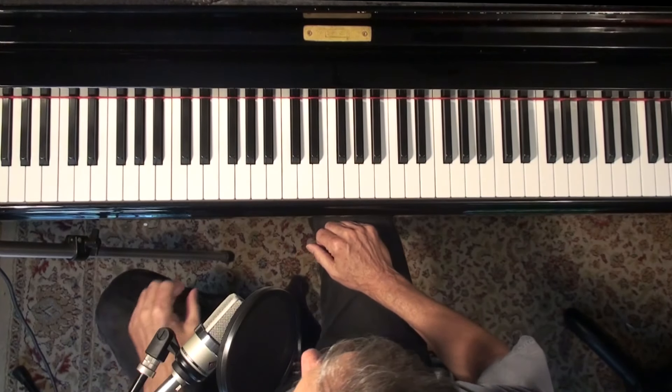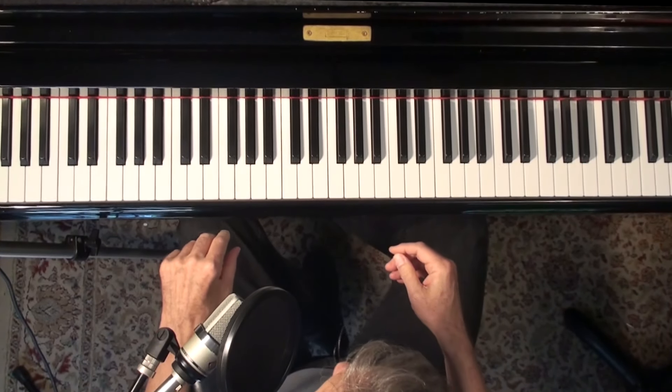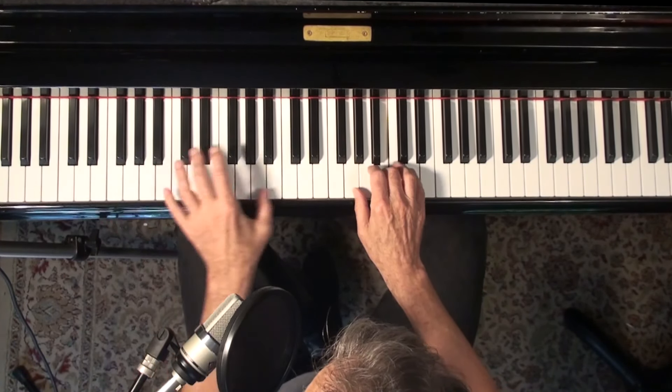I even learned Fats Waller's Handful of Keys. Some of the problems I've had with Stride Piano: not being able to think fast enough, and a bad left hand. I cut a nerve, an artery, and a tendon back when I was in the fifth grade. So I don't have a lot of feeling in my fifth finger, and I always played Stride using my third finger down there because I can feel in that finger — it's the fourth and fifth that I don't do so well.